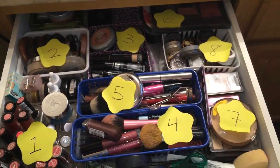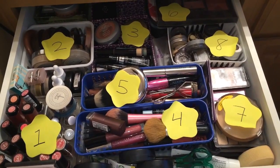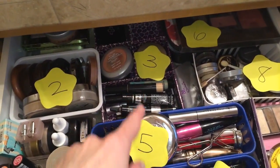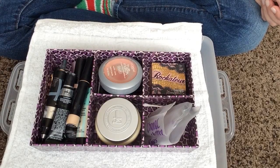Hey everybody, welcome back to What's in My Makeup Drawer. So today we're going to focus on number 3. We've already done 1 and 2, so right here is number 3. Let's get started.